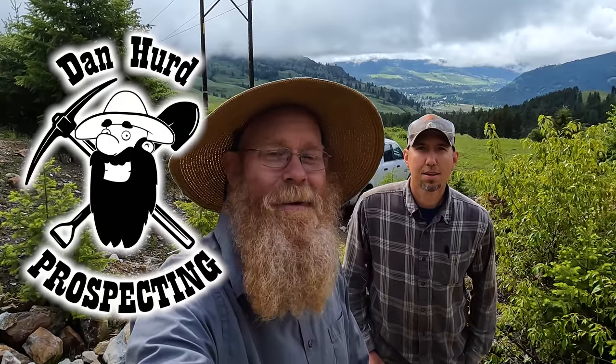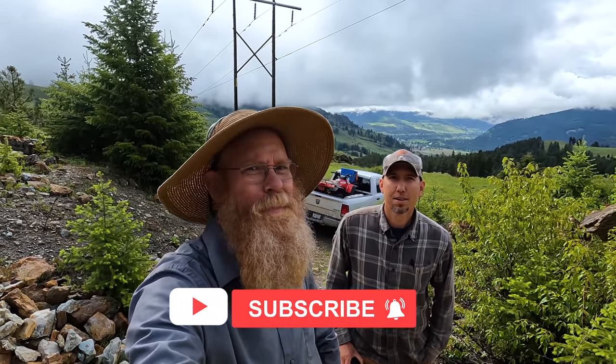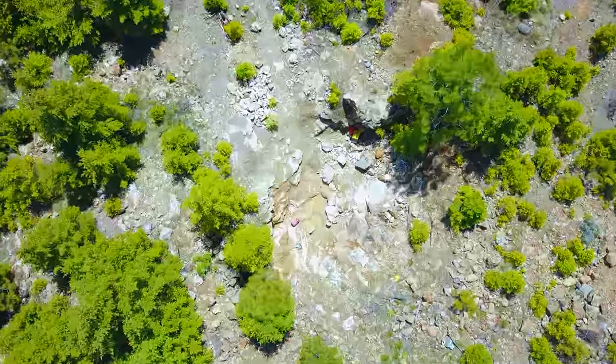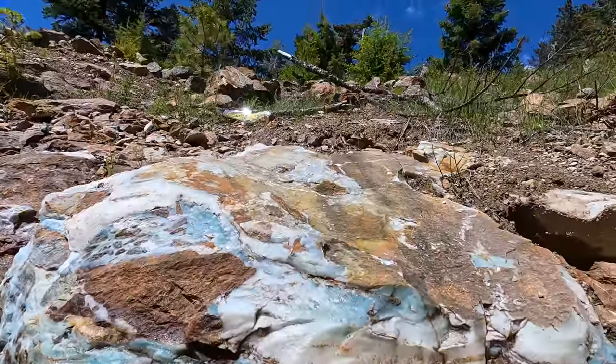Well, hello everyone, Dan Hurd with Dan Hurd Prospecting here. Welcome back to my channel, and if you're new, welcome! I hope to earn your subscription today. I am back here with Jason from Mount Baker Mining and Metals, and today we've come over to the Ocean Picture Stone Quarry. Jason wanted to see what it's all about, how we extract the stone, and what this beautiful stuff looks like. So I brought him over here to have a little adventure today. Wish us luck, and I hope you enjoy.